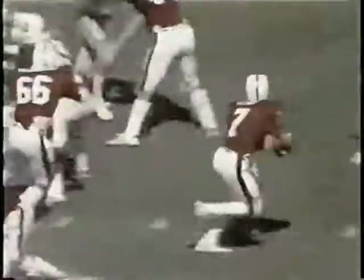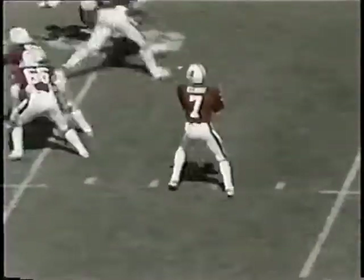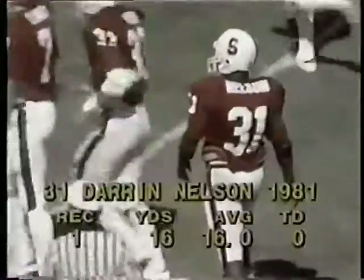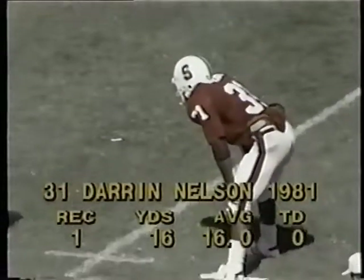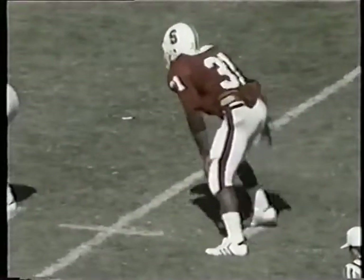We'll watch Darren Nelson pull some acrobatics on the far sideline. Elway goes back, he throws — great throw. Nelson turned his whole body around and kept both feet inbounds before Lane could come over to defend. First and ten Stanford at the Ohio State 19. Darren Nelson with his first reception for 16 yards.